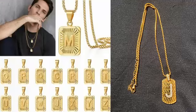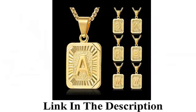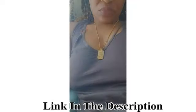ETEVON gold-plated initial necklace — gold stainless steel large letter pendant, hip-hop gold square chain jewelry, gifts for men and women, boys, birthday, Father's Day, gifts for husband, boyfriend, and son. 18-karat gold initial necklace — this style is a brand new design.